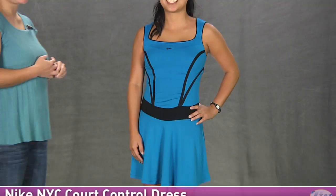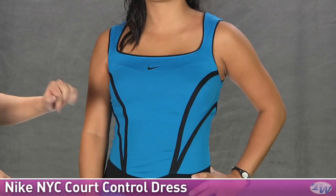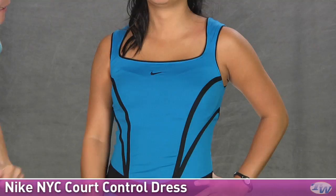In this outfit we have Kana wearing the NYC Control Dress. This is a blue color but is also available in black and white. It has a great square neckline with contrast trim and an embroidered swoosh. This does have that high-impact built-in shelf bra with nice wide tank straps, so it's nice and supportive.